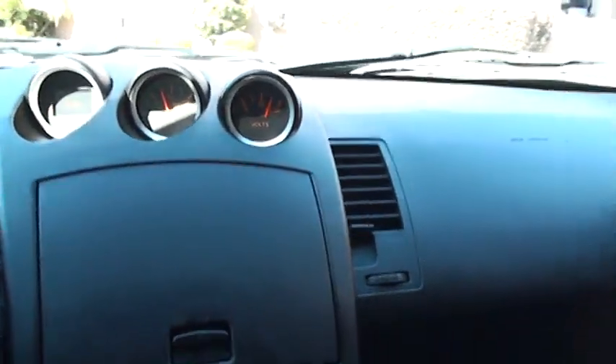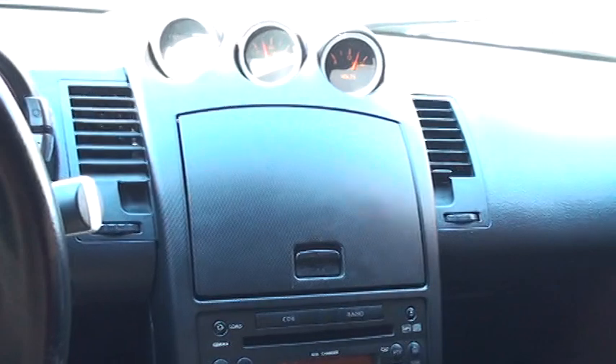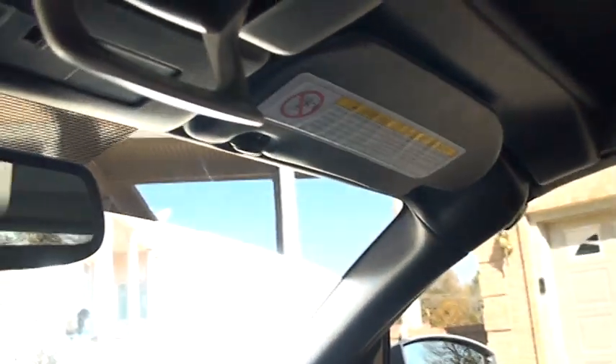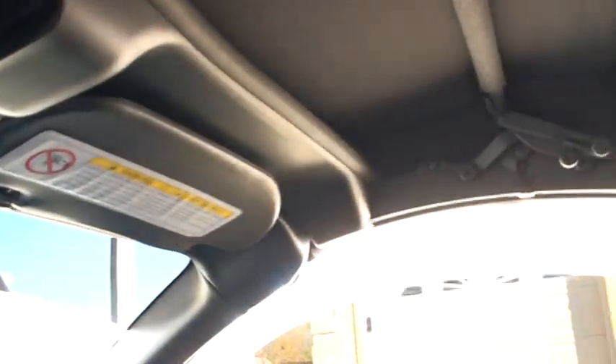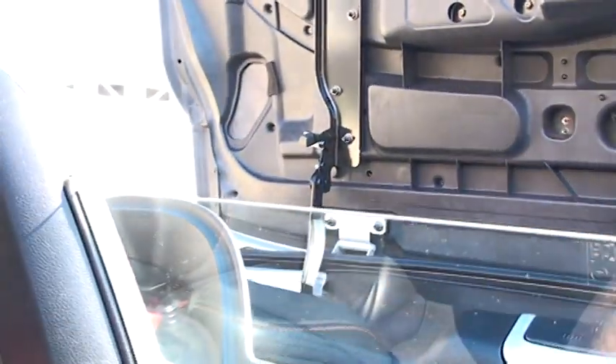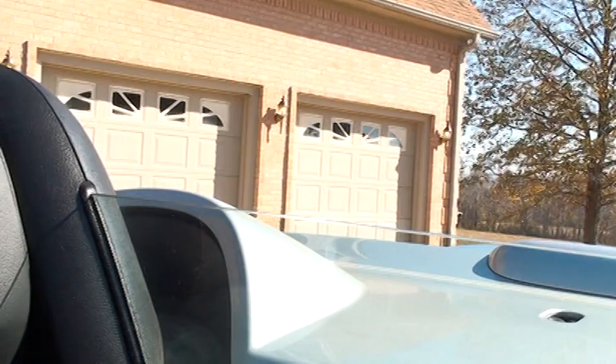Car's in real good shape, nice and clean. I'll show you how the top works — there's a button right here. You push this one latch here and push open, and there it goes. Very easy.